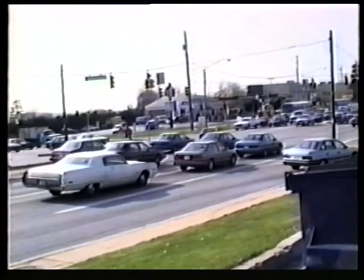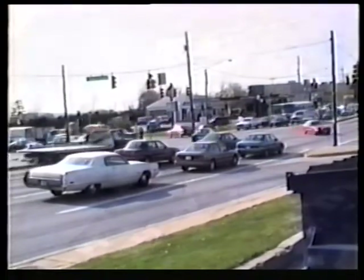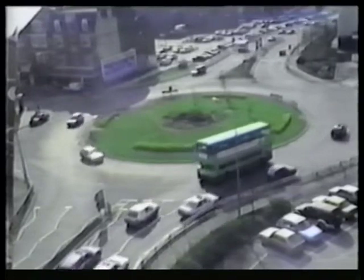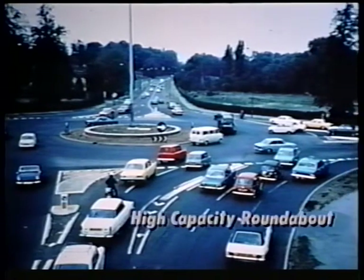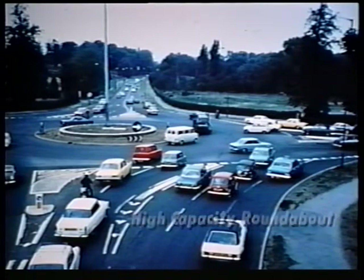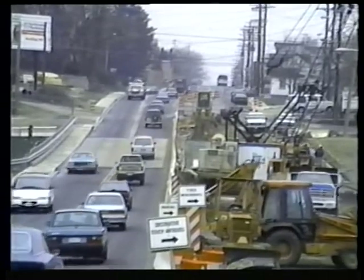An additional benefit is that roundabouts can often result in less delay than traffic signals. Drivers simply adjust their speed to enter gaps in traffic; if there is no traffic in the roundabout, they do not have to stop. Roundabouts can also be a less costly traffic management solution. Usually, the intersections — not the roads between them — are the bottlenecks. Money can be saved if a roundabout is used to increase the capacity of the intersections, making it unnecessary to widen the road between.